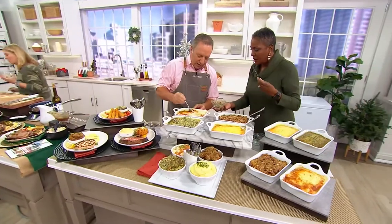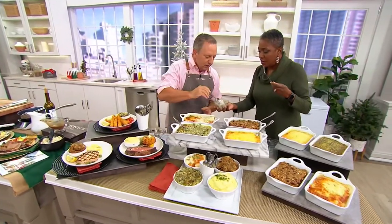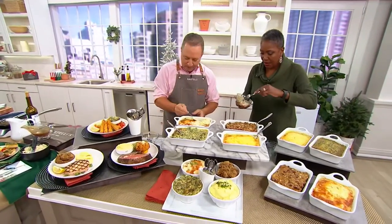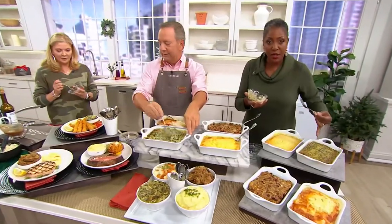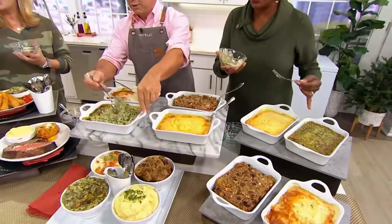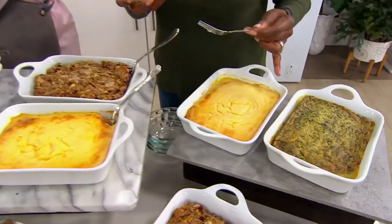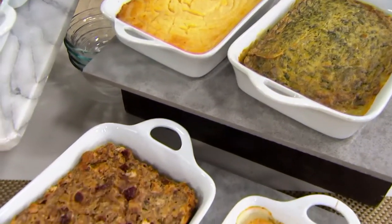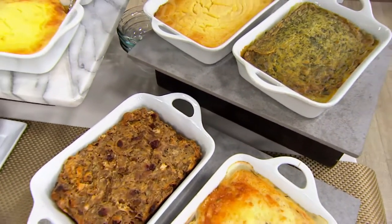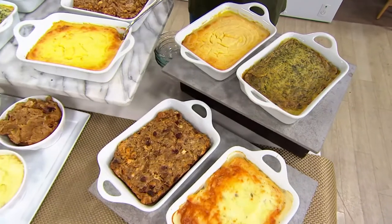Oh my gosh, that was so good! Just so you know, we have three ship weeks of these side dishes. For the scalloped potatoes and spinach, the immediate ship week we have five dozen. For December 5th there are 150, and for December 12th there are only 130 remaining. So don't wait, because those are going to sell out.